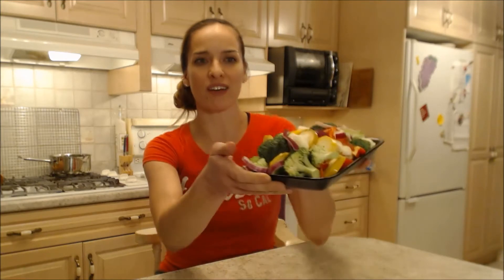Hi everybody, I'm Kimberly Turner from cookingwithkimberly.com and this is what I say about fresh stir-fry vegetable mix at Harvest Barn Country Markets.